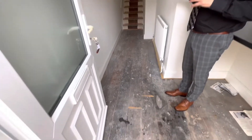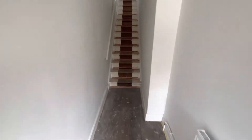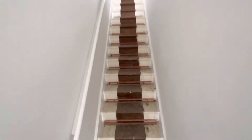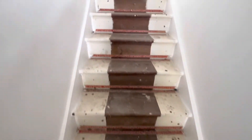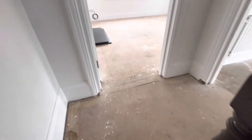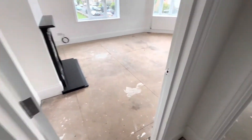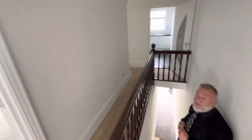Front door leading into a good-sized entrance hall. Neutral decor throughout, new carpets will be fitted. Coming up onto the landing, nice painted woodwork, spindles and handrails. Some original features have been left in here.